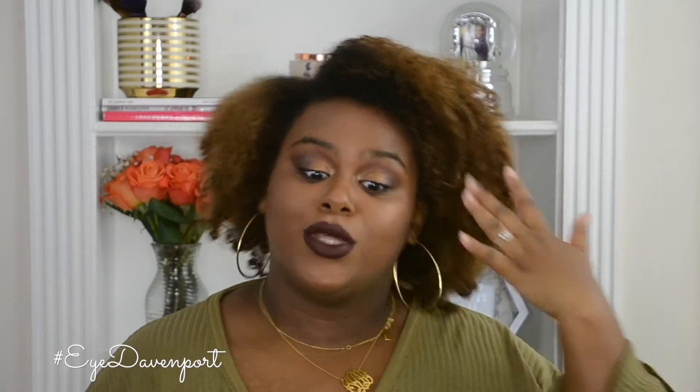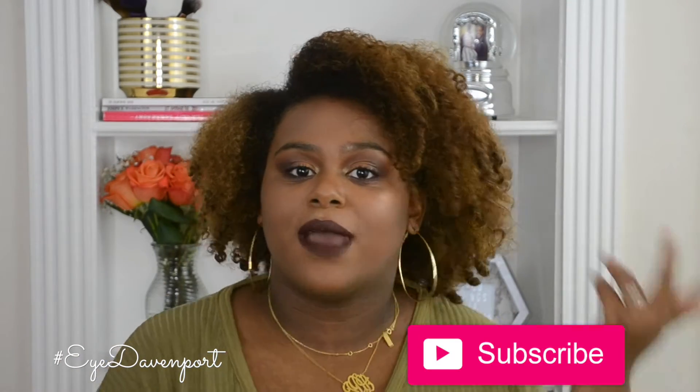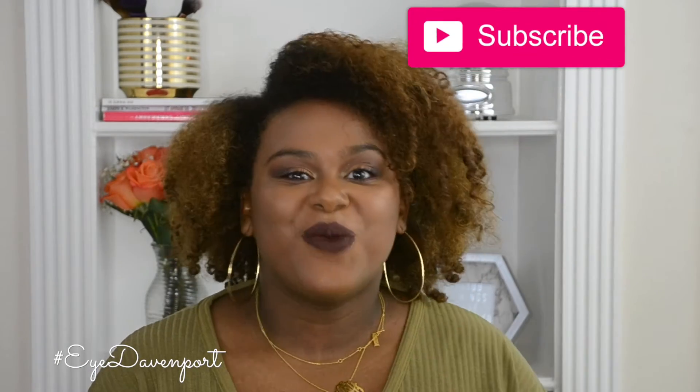Everything will be in the description bar below. You should definitely be subscribed to iDavenport — I don't know why you wouldn't be. Hit that subscribe button and that bell because the bell lets you know every time I upload. Make sure you give this video a thumbs up because I think it's a great review. iCatchers, thanks again for watching — love you all. Have a great start to your October and I will see you soon.